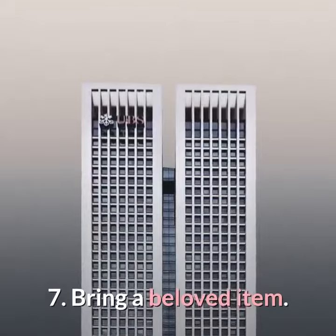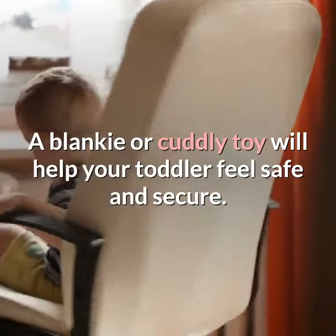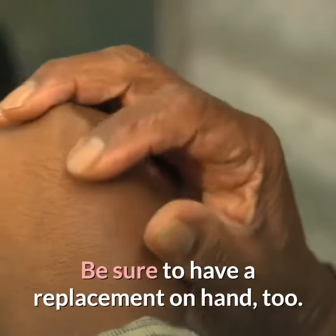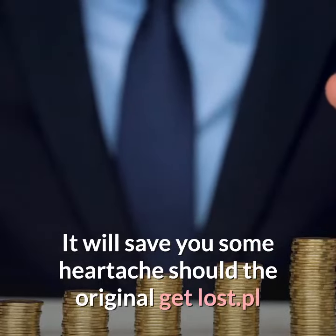7. Bring a beloved item. A blankie or cuddly toy will help your toddler feel safe and secure. Be sure to have a replacement on hand, too. It will save you some heartache should the original get lost.